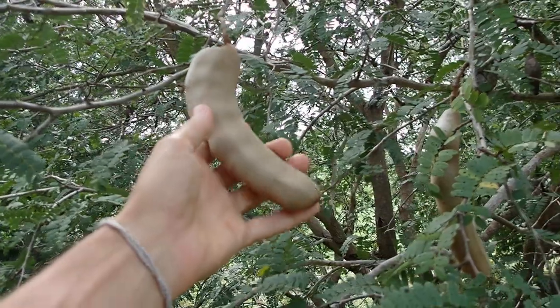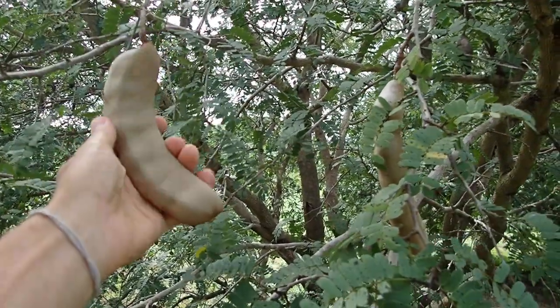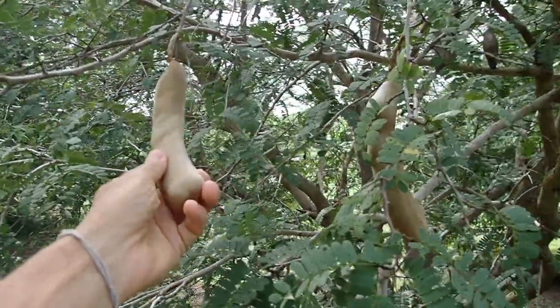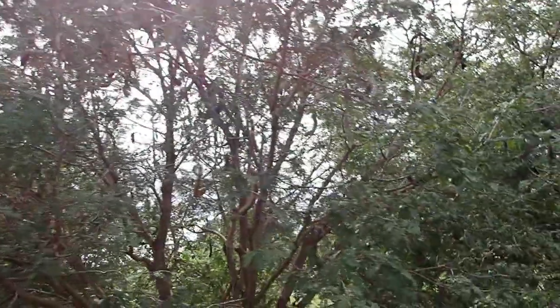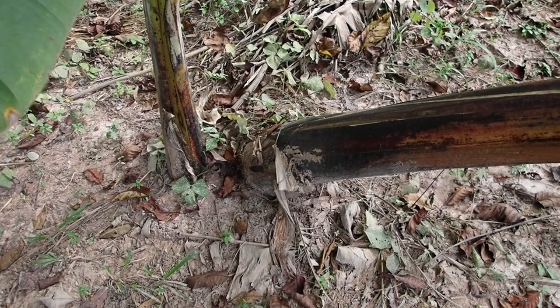New banana plants are helping recover this land and shade off the sun in the dry season. The sour tamarinds are still majestic — not ripe yet, but can be used for nice sour dishes. There are also some tamarinds from last season.